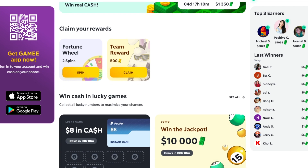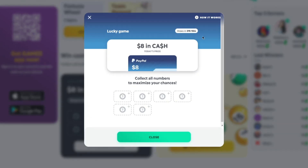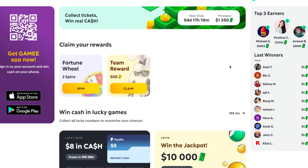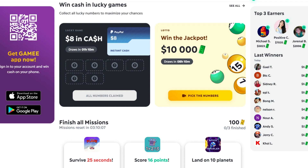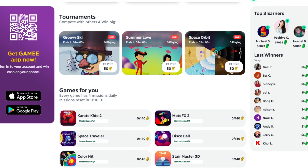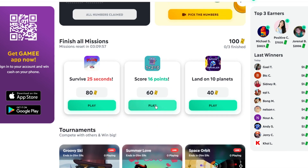You can cash out your earnings directly to your PayPal account as soon as you hit $10, which is absolutely amazing because you don't need a lot of money before you can withdraw. Earning $10 on this app is very easy. The other way to make money on this app is by playing games — and once you complete a game, you will see how much you have made from playing it.